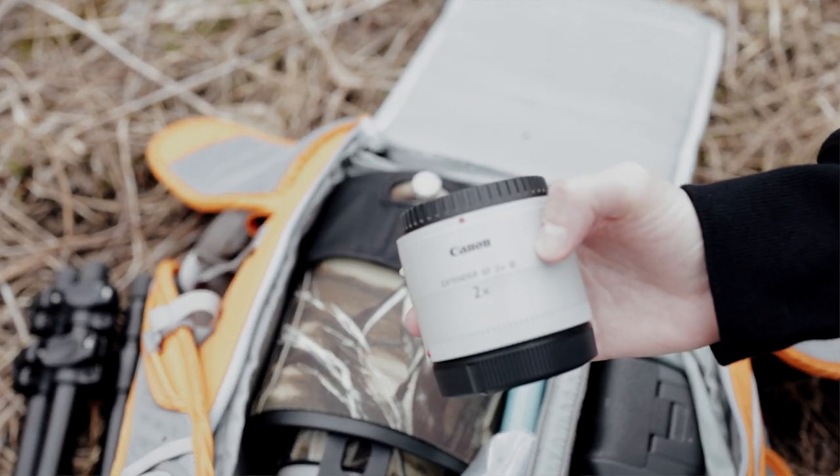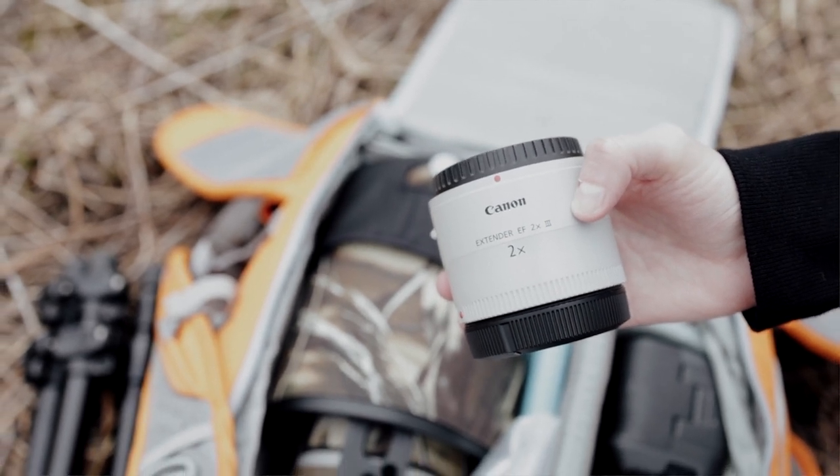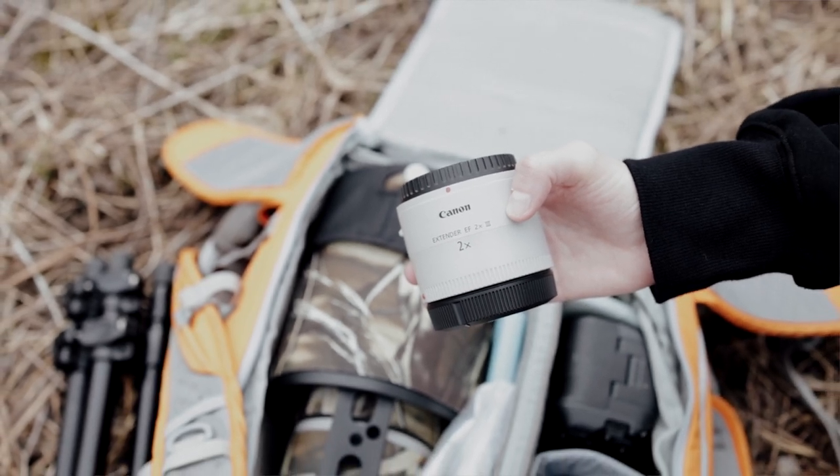I always bring a teleconverter to put on my 500mm, because it happens that I come across birds that are a little further away, and I need to get a bit closer.